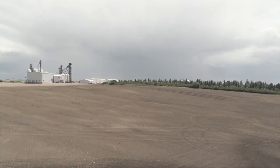Soil health, water retention capacity — at the same time they're also able to lower some of their input costs. Let's go find out how.